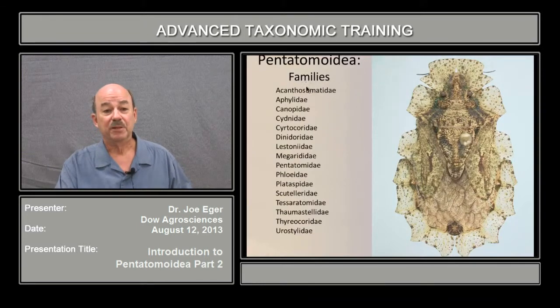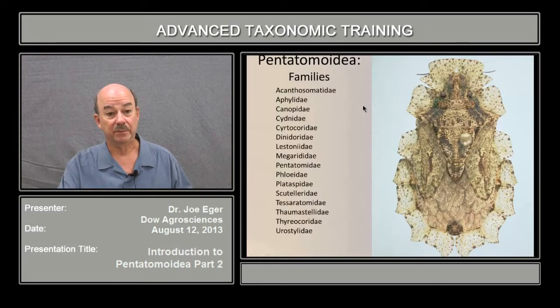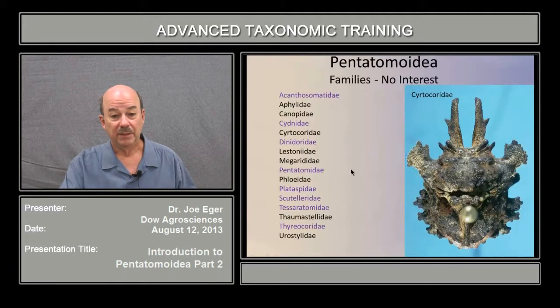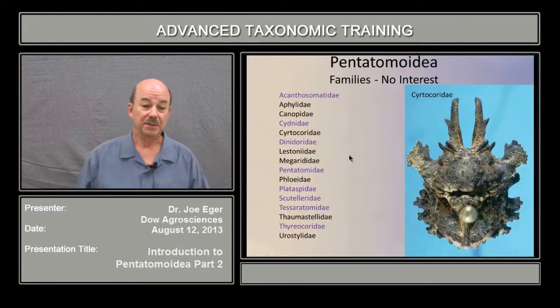The families of Pentatomoidea are listed here, and there are quite a few of them. But an awful lot of them are going to be very minor families. They're either geographically quite restricted, very rare bugs that don't come to light — they're in the deep forest, unlikely to be encountered in commerce. And so I've narrowed it down to this list here.